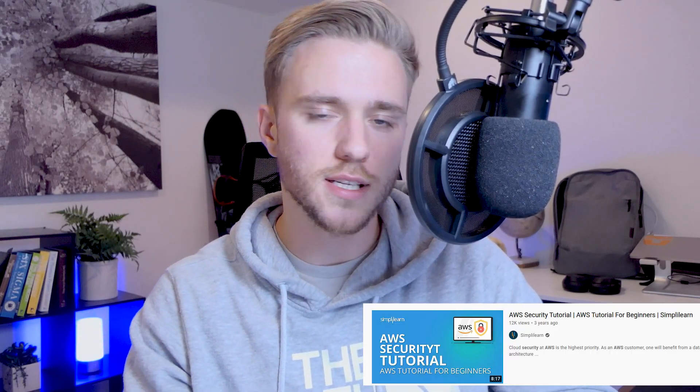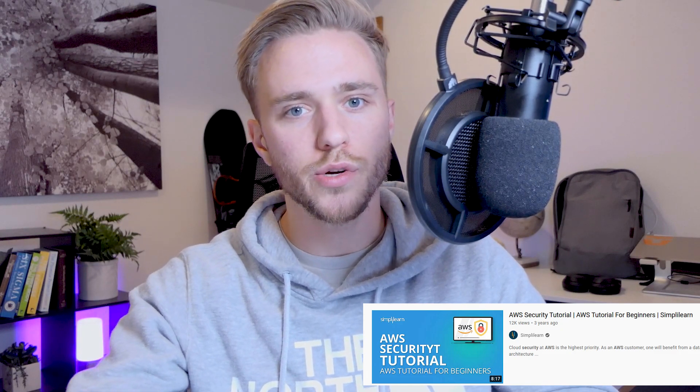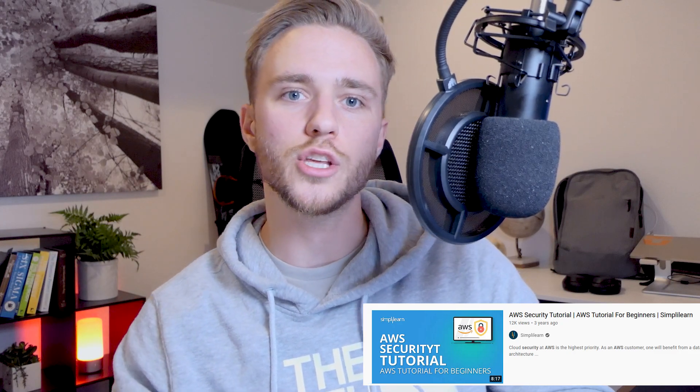If cloud security engineering or security in general is completely new to you, I have some resource recommendations. First, I recommend the AWS security tutorial from Simply Learn — they explain things in depth at a high level, which is really good for entry-level positions. It's going to give you talking points for things you can research yourself. When an interviewer asks if you have experience with something, you can say no, but here's how I understand it works. That's always a great starting point — just keep the conversation going and always be able to talk about something even if you don't fully understand it yet.